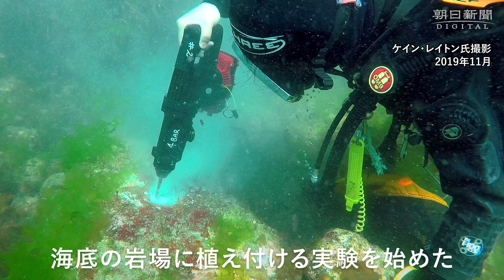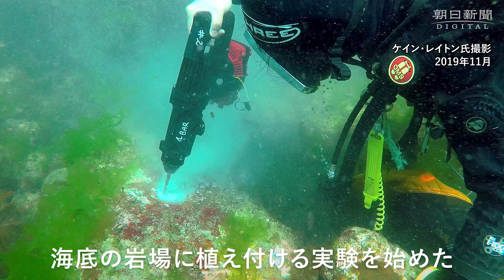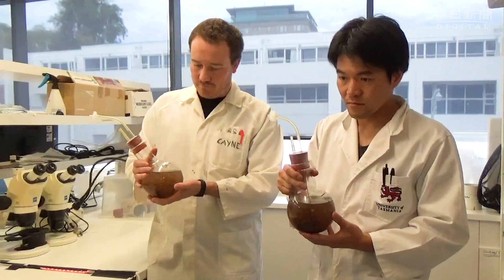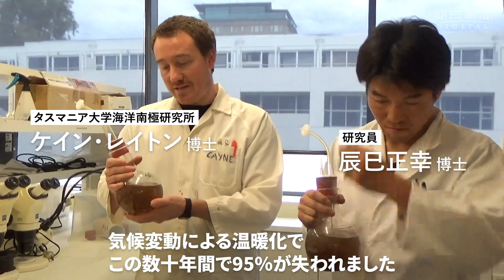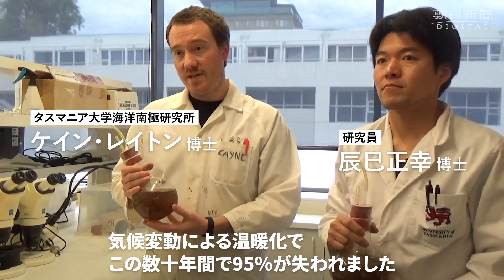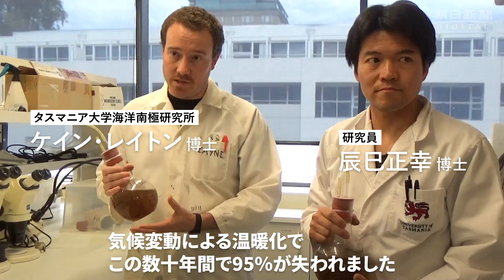And they don't grow. So these are baby kelp — juvenile kelp. So over the past several decades we've lost about 95% of our giant kelp in Tasmania, and those losses are due to climate change and ocean warming.